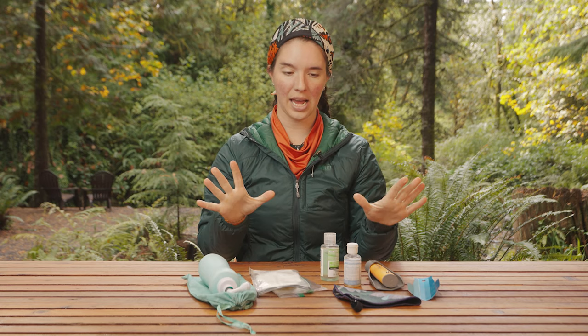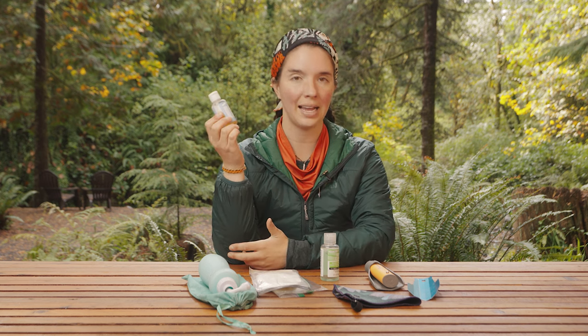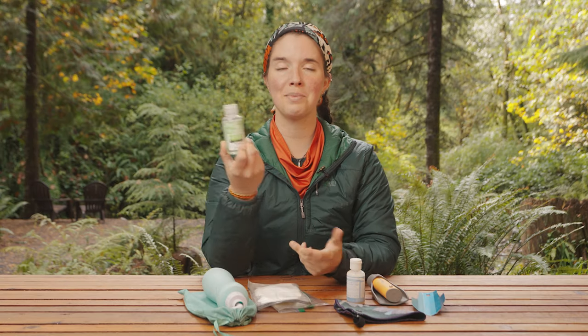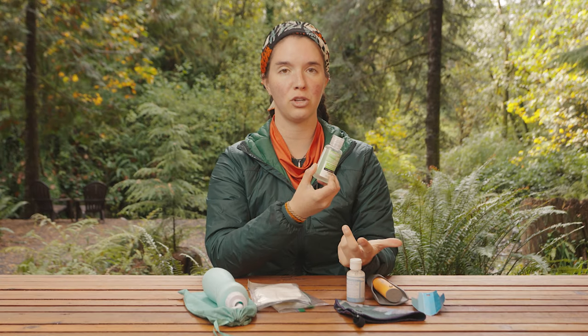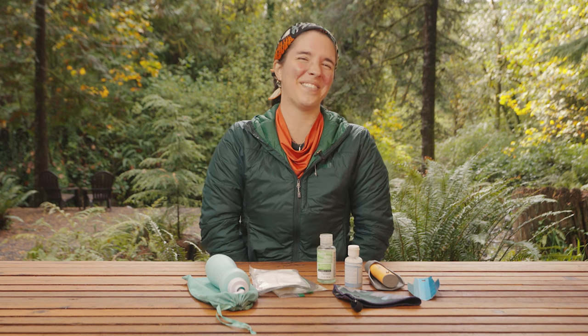I've shown you my poop kit. Let's talk about cleaning your hands. I use Dr. Bronner's Unscented Soap for pretty much every cleaning thing at camp. You can also use hand sanitizer. Keep in mind that hand sanitizer is not as effective as soap and water, so if you do choose to use hand sanitizer for the ease, that's fine, but soap and water is more effective at cleaning germs.